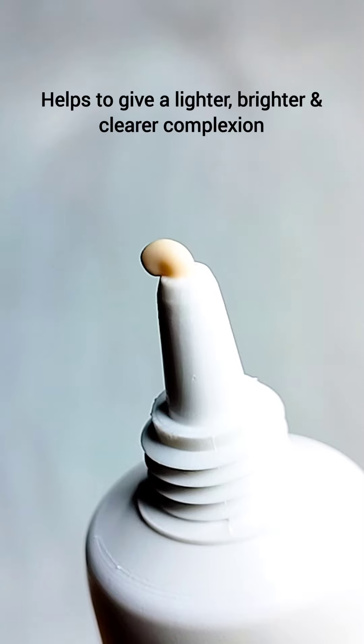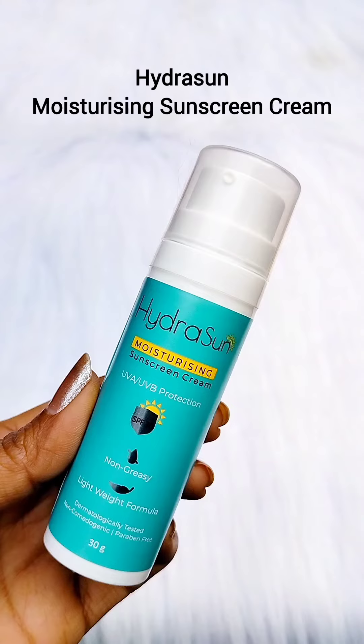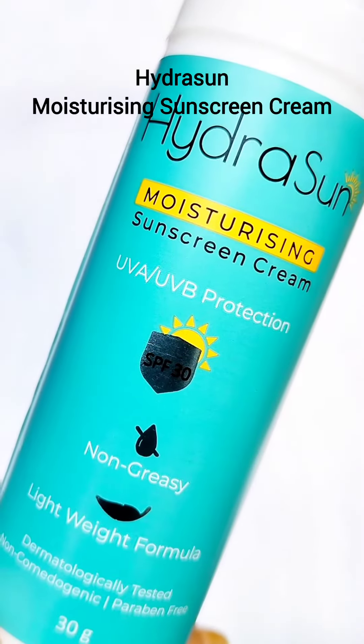Next up is the A2LITE Cream, specially formulated to reduce pigmentation. This cream targets the root cause of pigmentation and helps to create a lighter and brighter complexion.